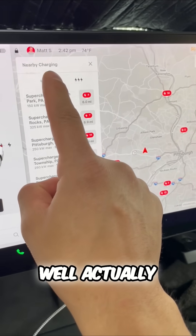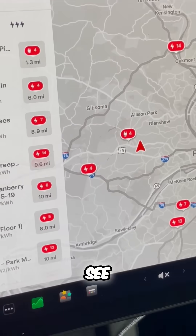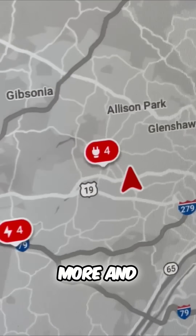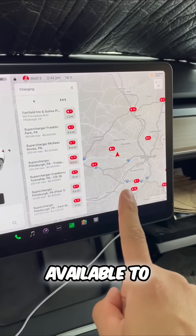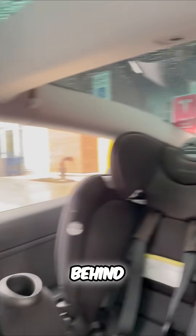Well, actually, if I extend my charging to include public chargers, now you can see it brings up even more and closer options available to me as well. In fact, if I turn around here, you can see a Tesla charger right behind me.